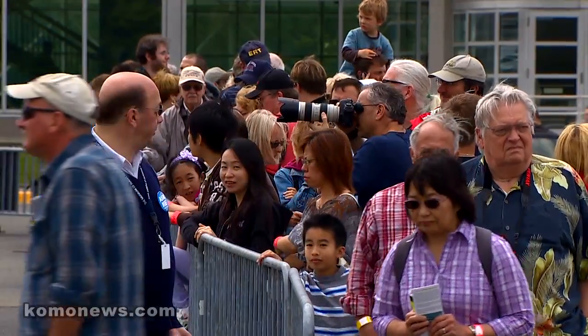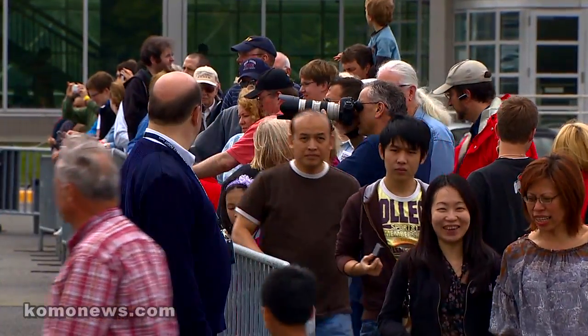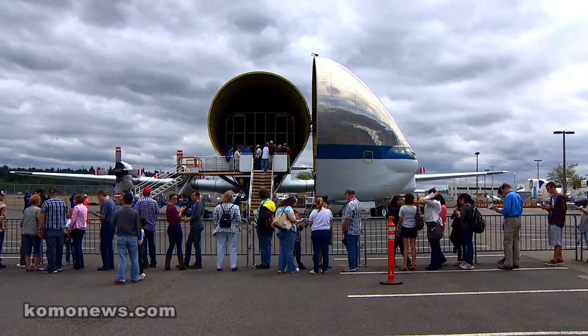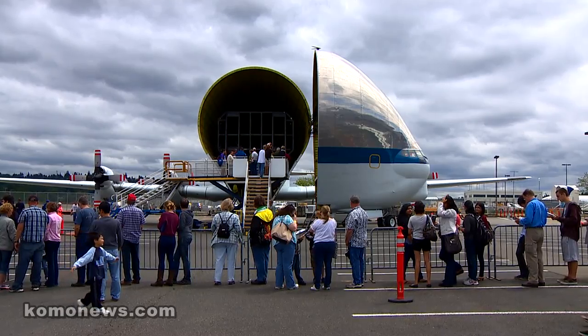It's a big draw. We take it to two to four air shows a year just to show that we're out there and some of the things that we do. And it always draws a crowd.